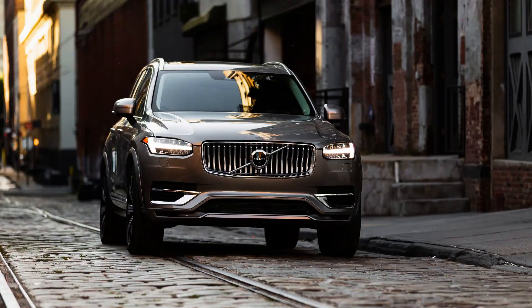Volvo XC90. Technology and styling updates have placed the Volvo XC90 luxury SUV at the top of its class. — Auto Express, August 30, 2022.